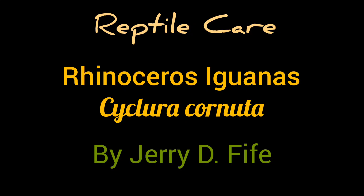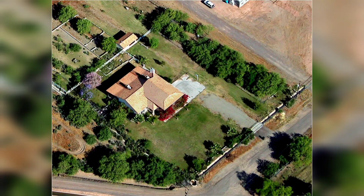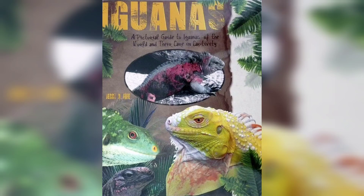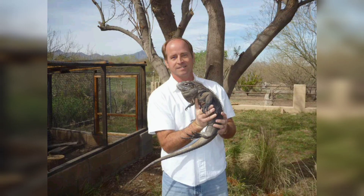Today we're going to talk a little bit about rhinoceros iguanas. I'm Jerry Fife from Levine, Arizona. You may have my book on iguanas, but today I'm going to share some of my experiences over the past 30 years of caring for rhinoceros iguanas.